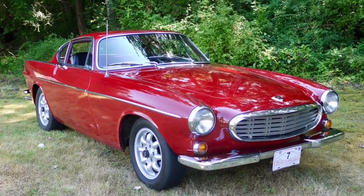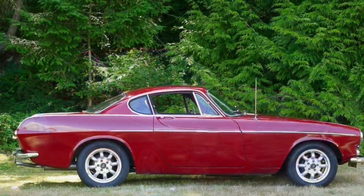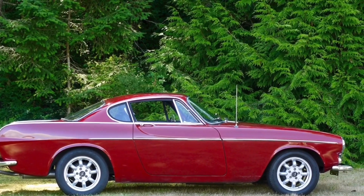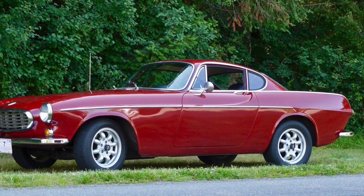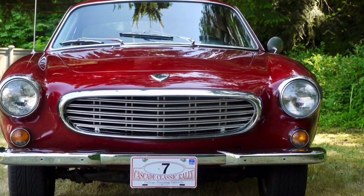First up was the gorgeous Volvo P1800. It sold for $20,250. I said it was going to go between $35,000 and $50,000. After looking at it again more closely, it was a little rough around the edges in a couple of places, and I think that's why it went so low. Really pristine examples are going for $30,000, $40,000, $50,000 — so that's why it went a little bit lower than I predicted.